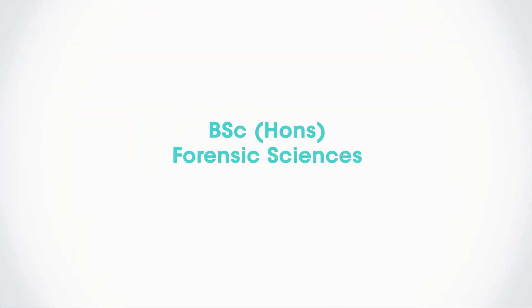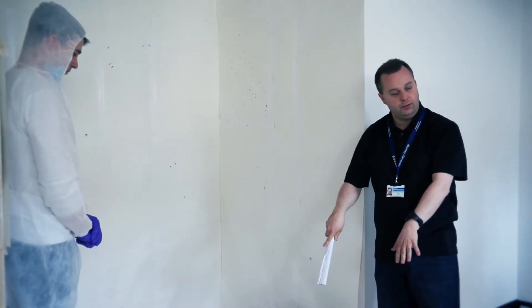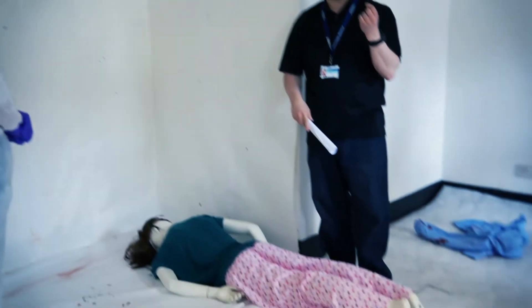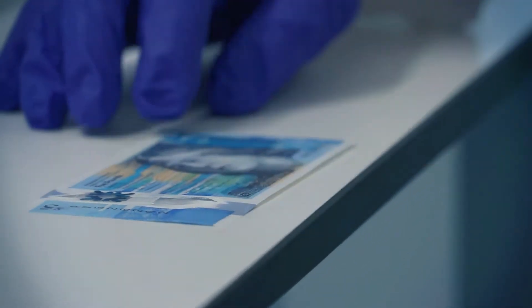Students who embark on the course of forensic science here at Abertay will expect to be taught in a number of different subjects ranging from chemistry, biology, the law, and mathematics. Some of the many topics they will encounter are things like body fluid investigation, crime scene investigation, and fingerprint enhancement — techniques relevant for police investigation and the criminal justice system.